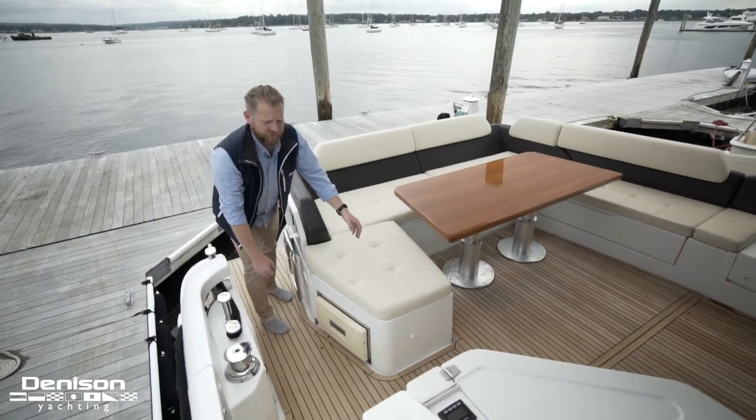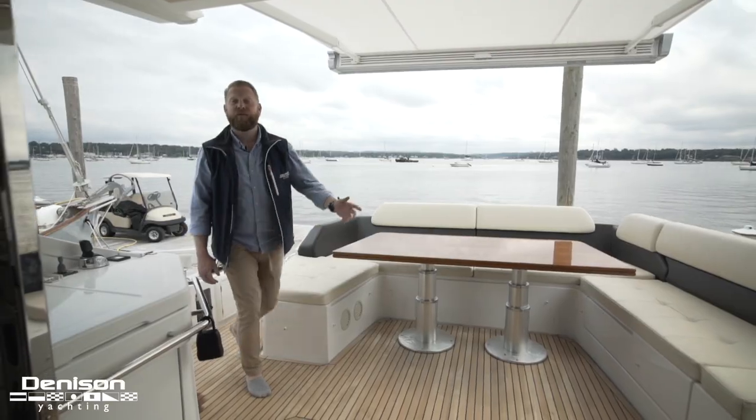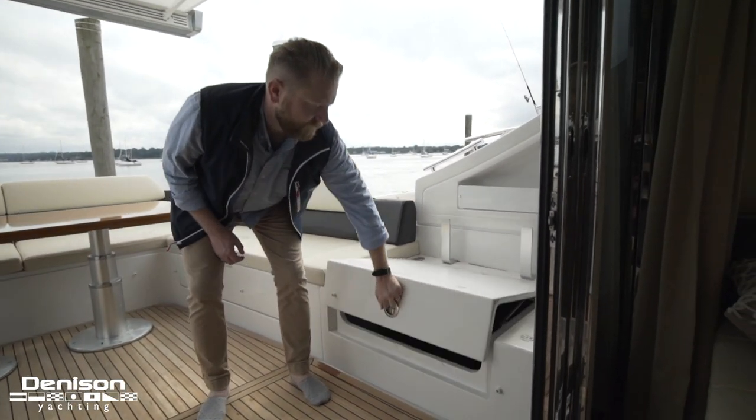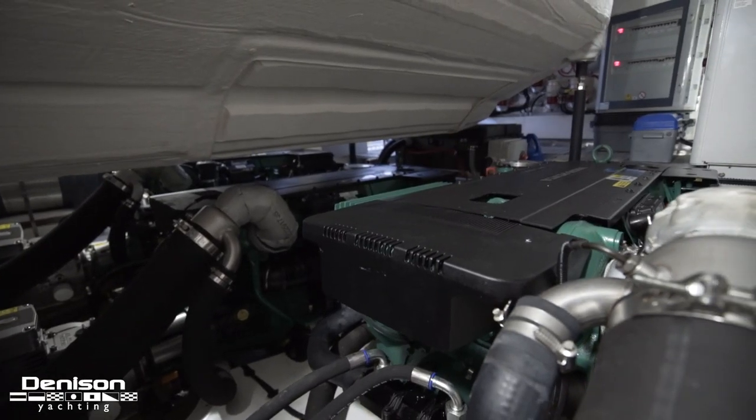Complementing the ice maker to starboard is this cool box. Over here to port we have our engine access. Nino is powered by triple IPS 600s and they push her along at a comfortable cruise speed of 24 knots.